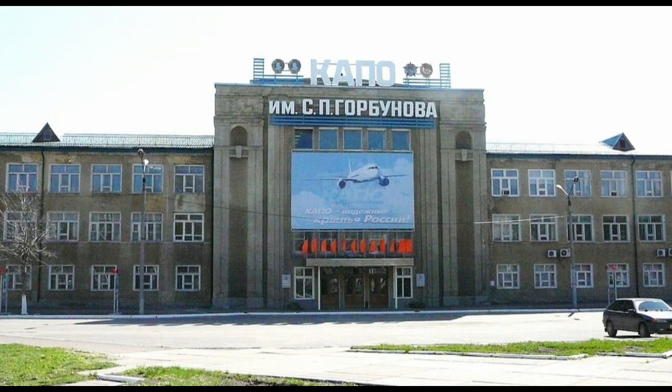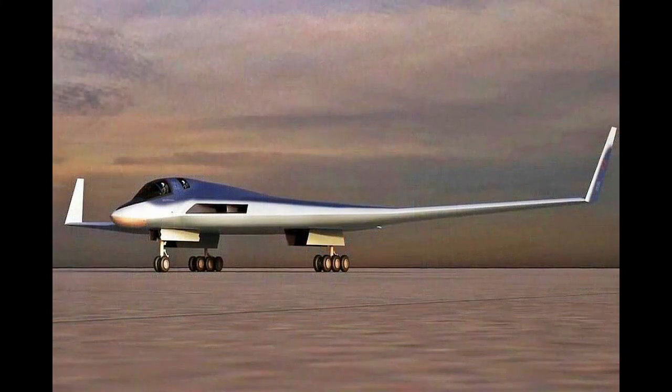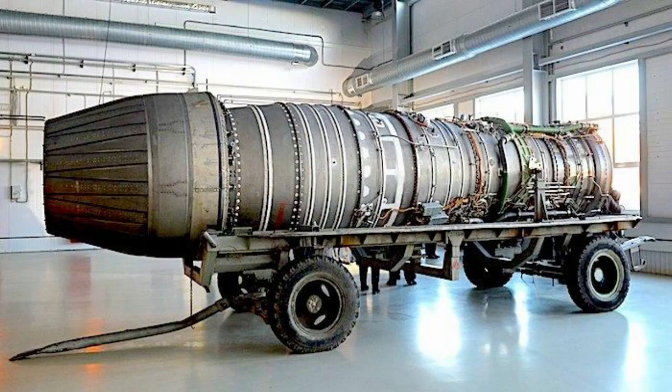The Tupolev design bureau finalized the design of the PAK-DA in 2014, and the Kapo plant in Kazan was chosen for the construction of the aircraft in 2015. A full-scale model of the PAK-DA was reported to have been completed in 2017. In July 2018, United Engine Corporation and Tupolev signed a contract for the creation of the PAK-DA's power plant.